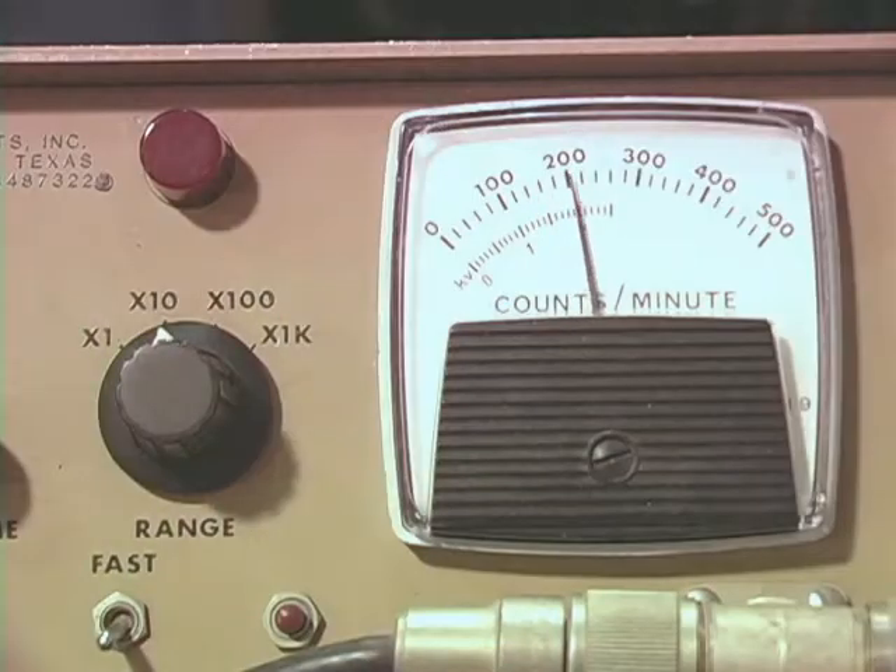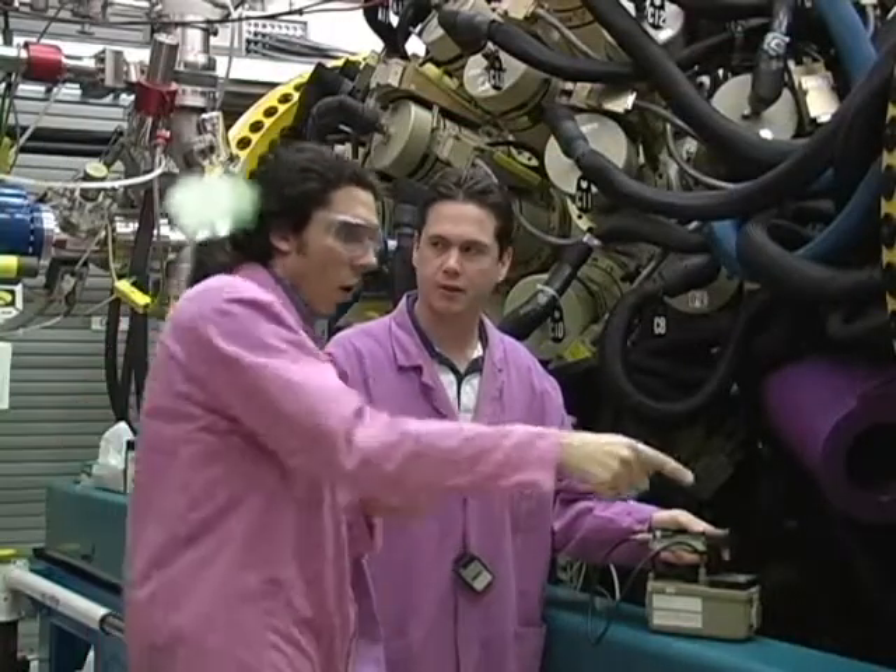The gamma flux is increasing. We have to find and fix the leak before the gamma sphere goes critical. Oh look — he had the kit!